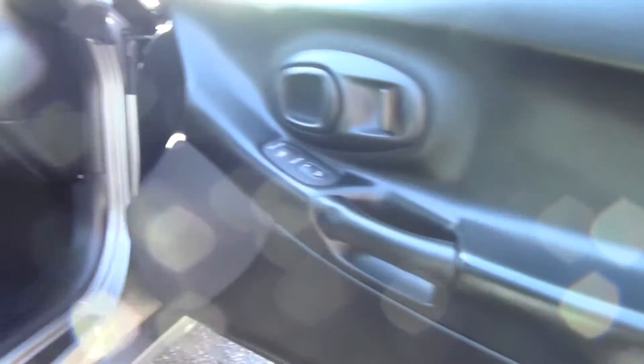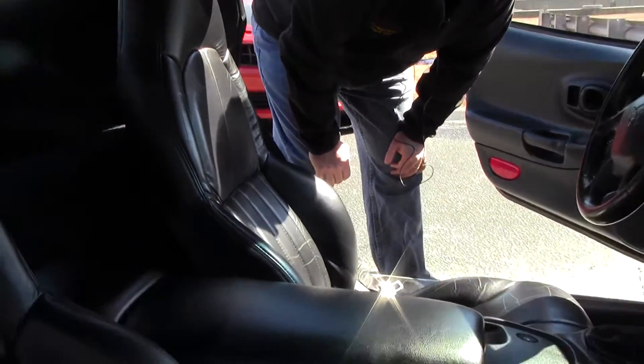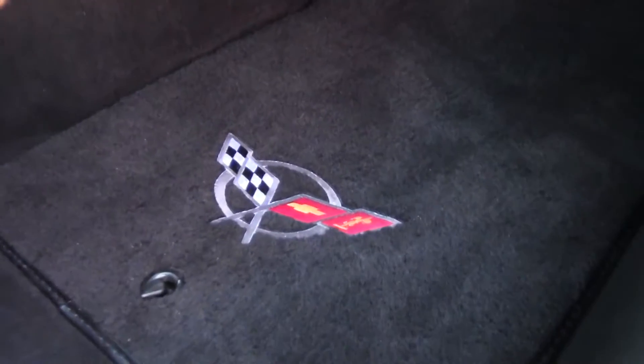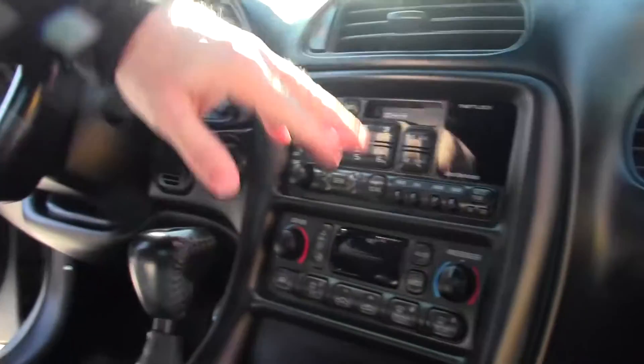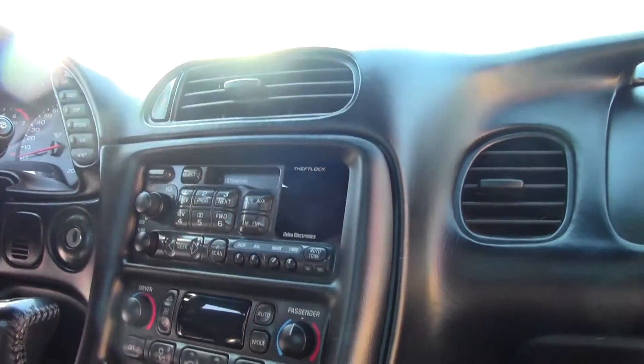Our seating in the interior is in very good shape. I do have a little bit of bolster wear on the driver's side, just a very slight amount. It has some nice C5 logoed mats on the interior, and true to the FRC form this is pretty much a base car in 2000 — meaning we do have the tilt wheel, power windows, doors, locks, and dual zone climate control. It does still have a cassette player for those of you who still have cassettes at home.